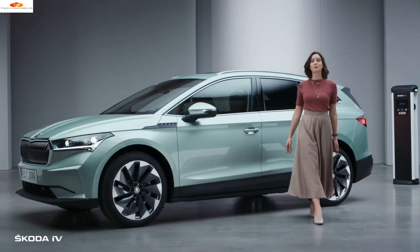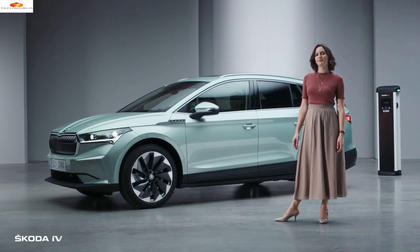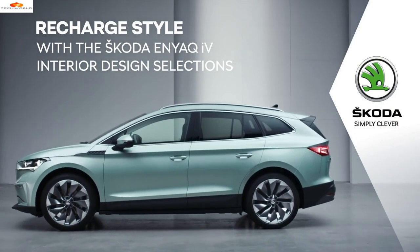Seen enough? Then let's head back. I hope that you enjoyed this little peek inside the Enyaq iV. I'm sure that you will find one that will be your home away from home. Škoda — simply clever.